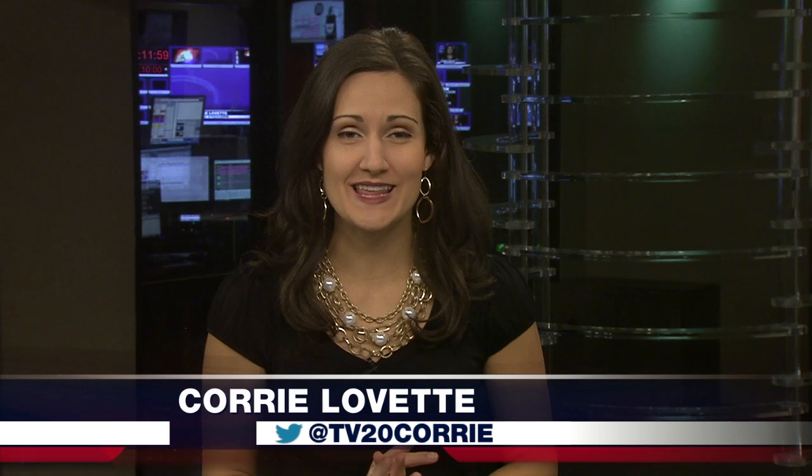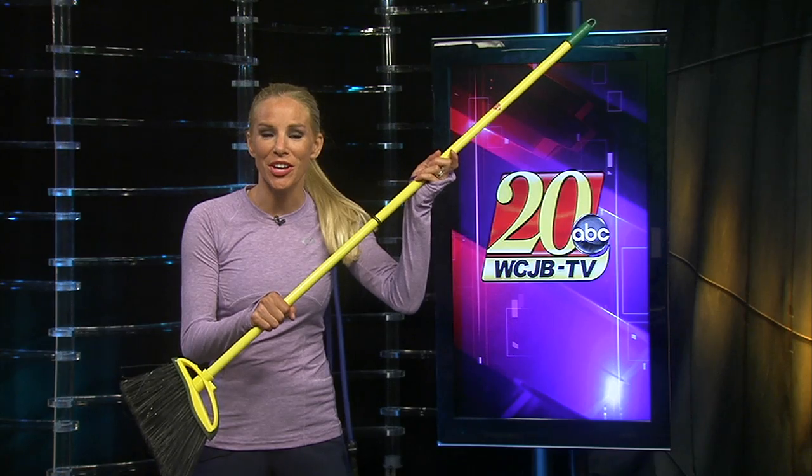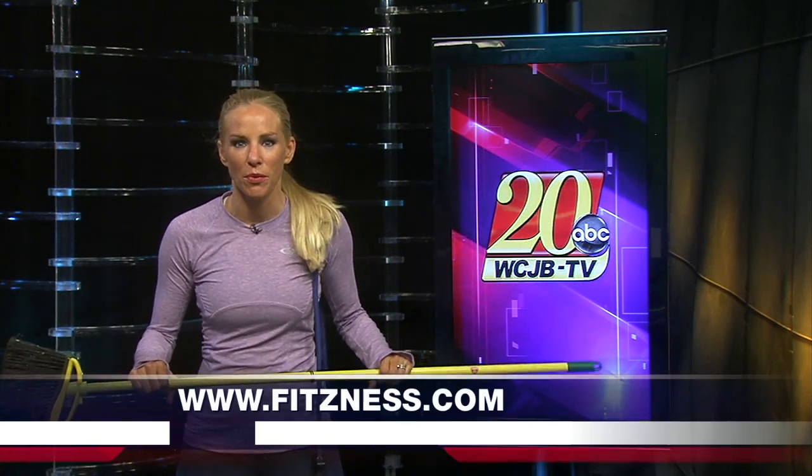Welcome back! After spending hours bent over the stove slaving over that Thanksgiving meal, it's time to stretch things out a bit. Here with details is TV20 fitness expert Fitz Kohler in the Fitzness Minute. Hey team, today I've got a job for you — and it's not sweeping, because I hate sweeping and I wouldn't do that to you. We're going to use our broomstick or your mop, whatever's nearest, for stretching.